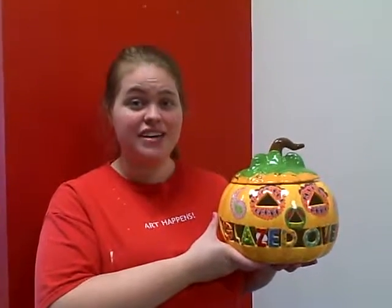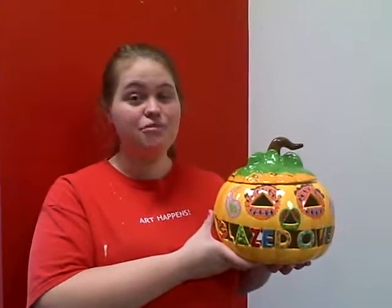Hello, welcome to Glazed Over Ceramics. I want to take some time out to tell you about our customized pumpkins.